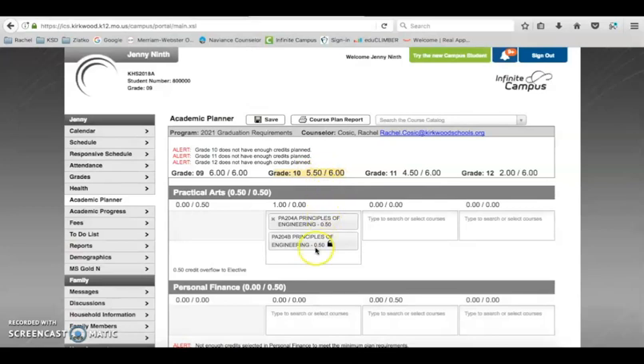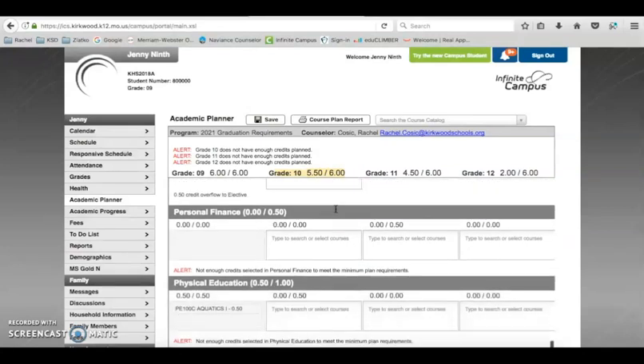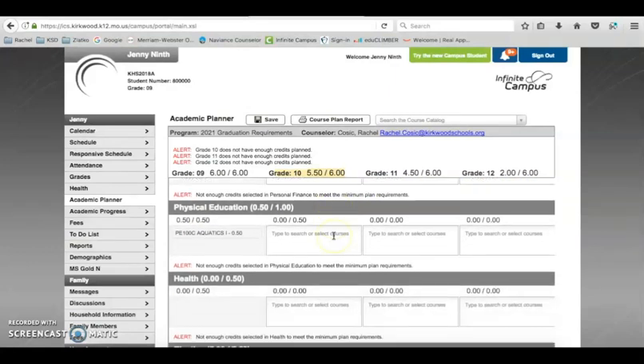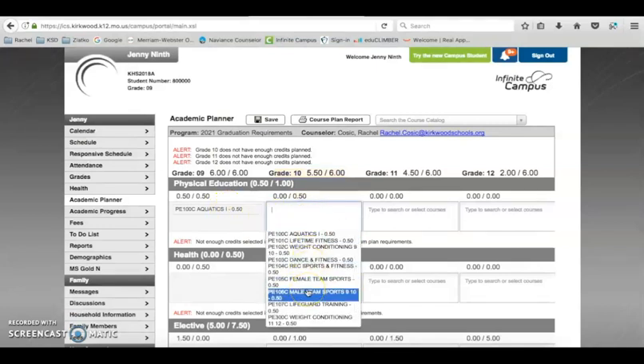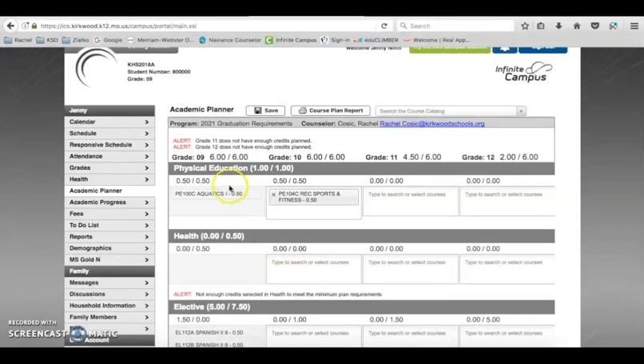If you're looking at your 10th grade number, you need six credits in your schedule to be registered as a full-time student. So far with 5.5 credits for sophomore year, you only need a half credit more — or you can go all the way up to seven credits for a full load with no study hall. For personal finance, we recommend junior or senior year. The student has already taken aquatics, which is one required PE course. You can also take lifetime fitness or weightlifting. Adding recreational sports fulfills the one full credit of PE needed.